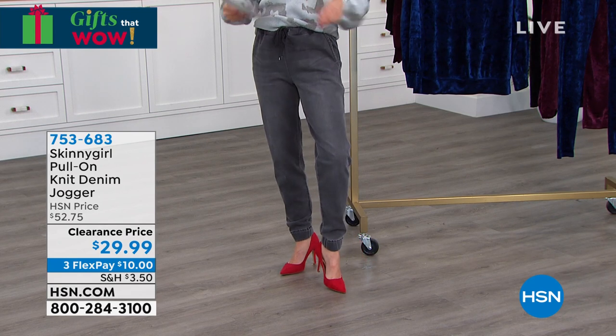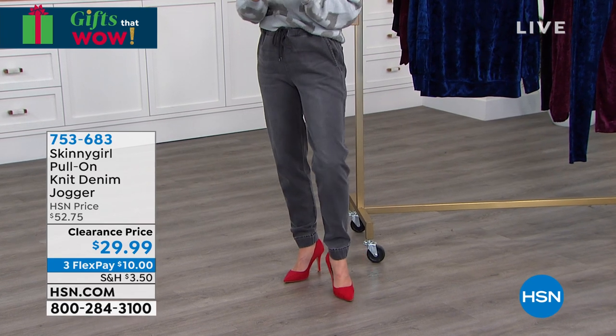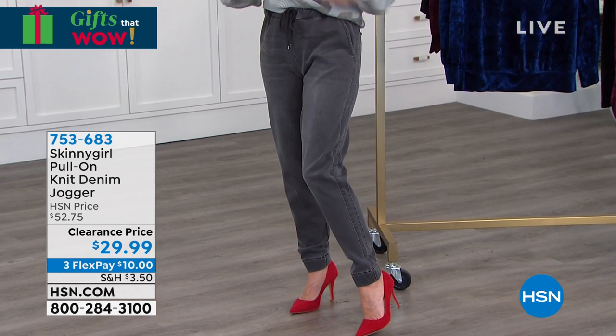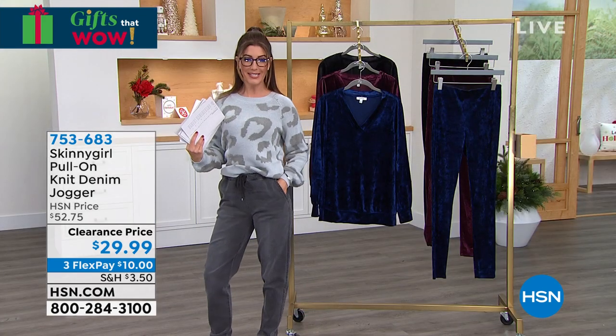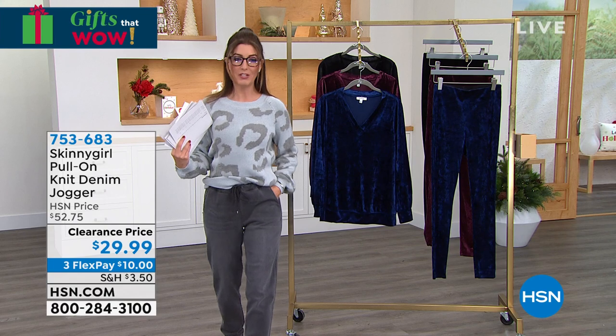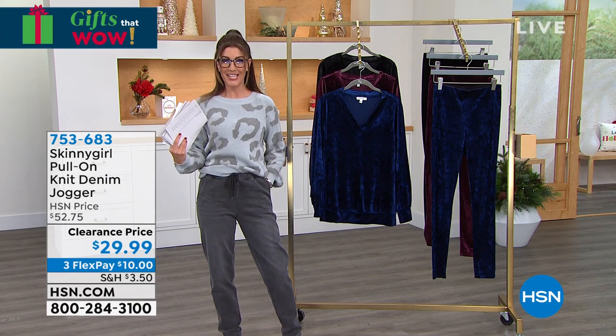We've got lots of sizes and different inseams for you as well, so we'll make sure you get the right color and right size — but shop them early. 753683 is your item number. Extra extra small up to 5X. You're going to love these. Your new favorite denim jogger is here.